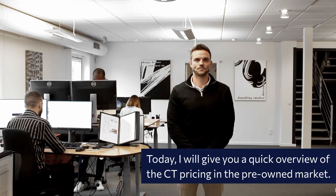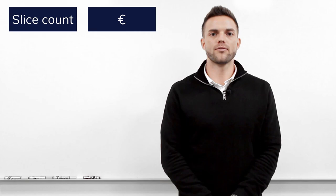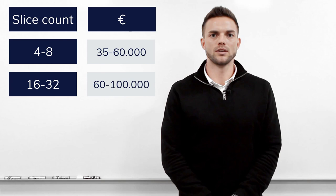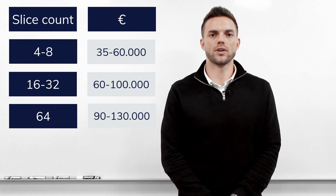The prices are going to be based on CT slice count. We begin from 4 to 8 slices, which are from 35 to 60 thousand euros. 16 to 32 slices are from 60 to 100 thousand euros. 64 slices go from 90 to 130 thousand euros.